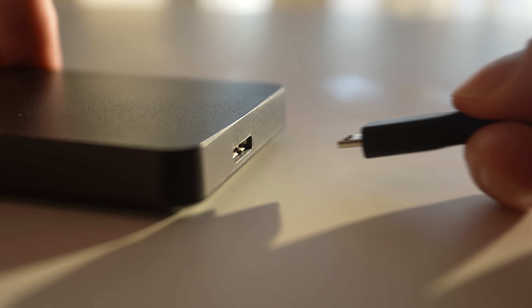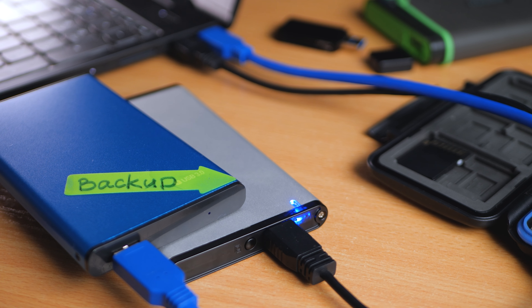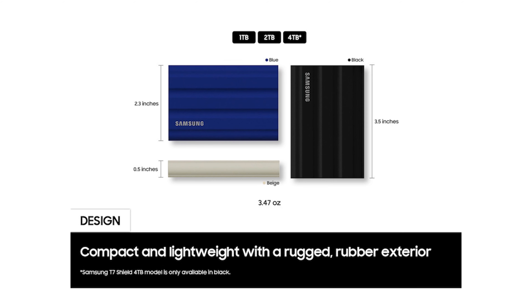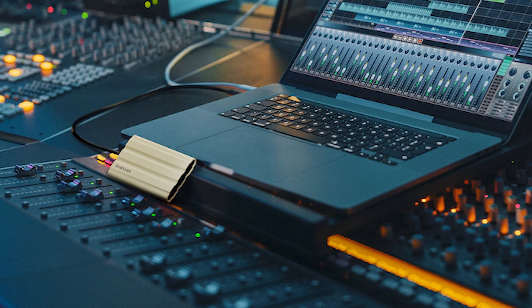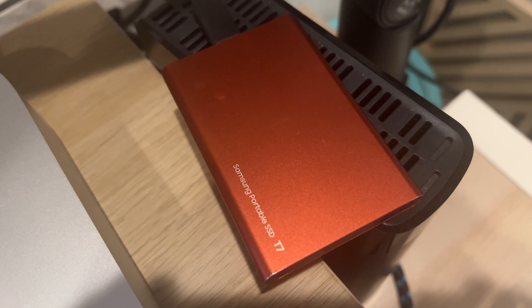Don't forget about data backup. A compact external hard drive is great for storing important documents, class projects, and multimedia. The Samsung T7 portable SSD is quick, reliable, and has plenty of storage to keep your files safe and accessible — it's a drive I use and absolutely swear by. It's tiny with a minimal footprint but can hold one or two terabytes or even more, which is perfect for everything you'll need during the school year. It connects via USB-C to your MacBook Pro, MacBook Air, or whatever laptop you're using, and is high-speed and very reliable.